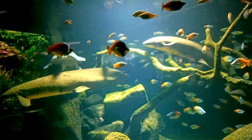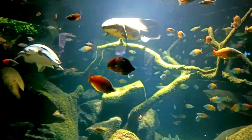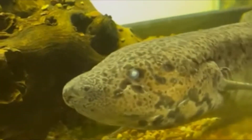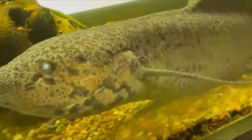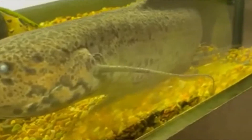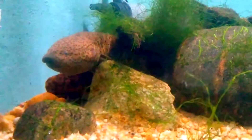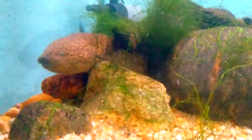Australian lungfish have scales, they do not require air for breathing, and they don't burrow into the mud to wait out dry parts of the year. In contrast, South American and African lungfish do not have scales, would drown if held underwater for too long, and create burrows in which they rest for part of the year. In the case of the African lungfish, a cocoon is developed around the estivating animal's body which provides protection from pathogens.